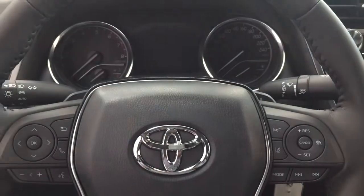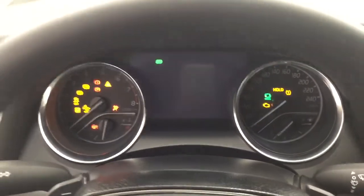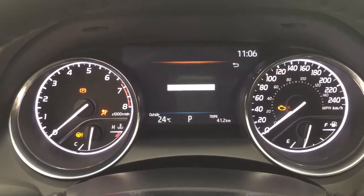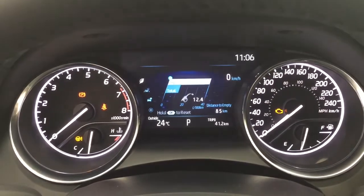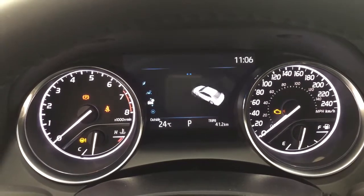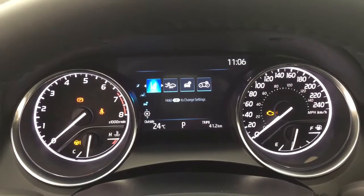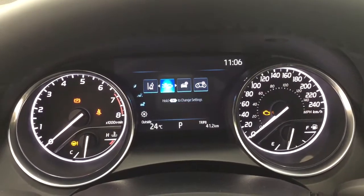It does also offer paddle shifters. Taking a closer look at the multi-information display, you'll see a couple of different features — an exterior temperature gauge and digital clock. Scrolling through, you have fuel economy, and you can take a look at your driving support, system status, tire pressure monitoring, and settings menu, where you'll find the lane departure alert, pre-collision system, and a couple of other additional features.